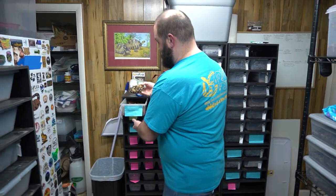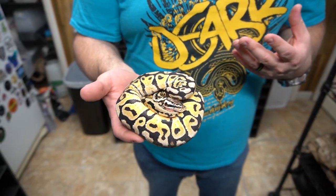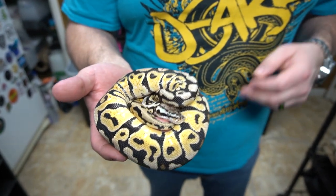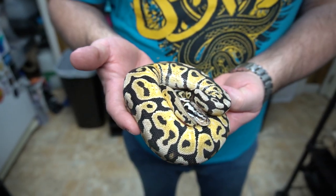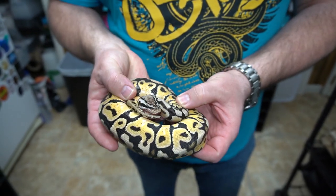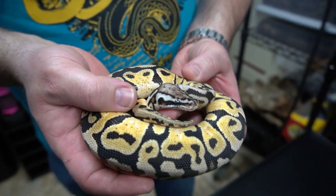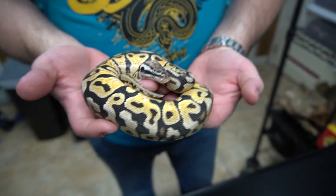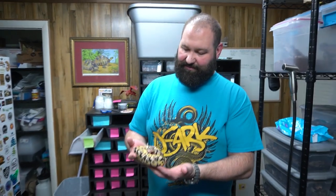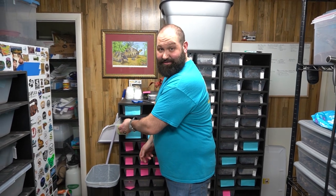Very well started. We also have this boy. This is a pastel spot nose, 66% het clown, 50% het pied, 50% het lavender albino. He has a crazy pattern. The spot nose here - you can see the head stamp as I push his head out there. Crazy looking head stamp. Beautiful animal. There's a ton of stuff you can make with this, but very well started, probably a good 350 grams. That's breeder size for some people.